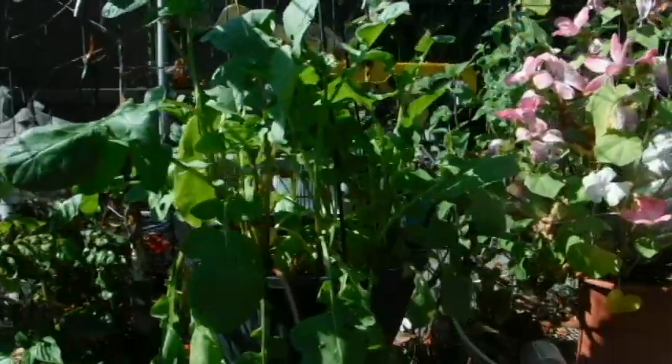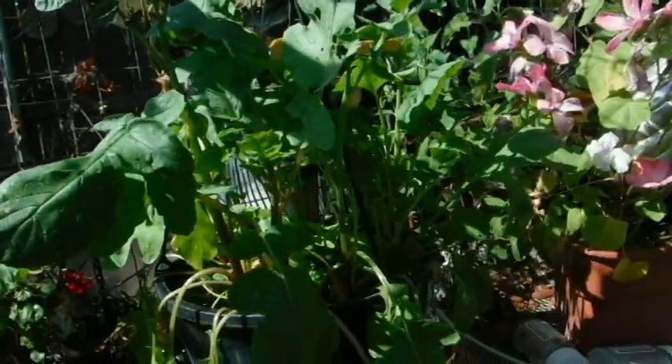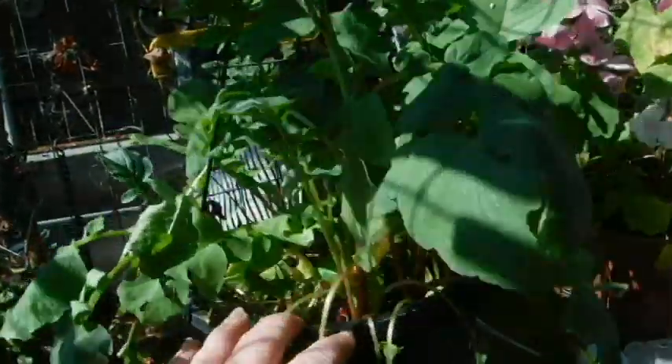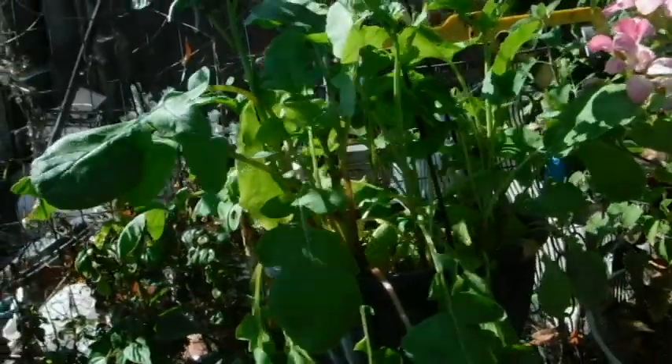If I don't water twice a day, this is what happens. I didn't water last night because everything looked pretty good, and now my radishes are wilting. Time to break out the hose again — when the beans look like they're starting to wilt, it's wilt city.